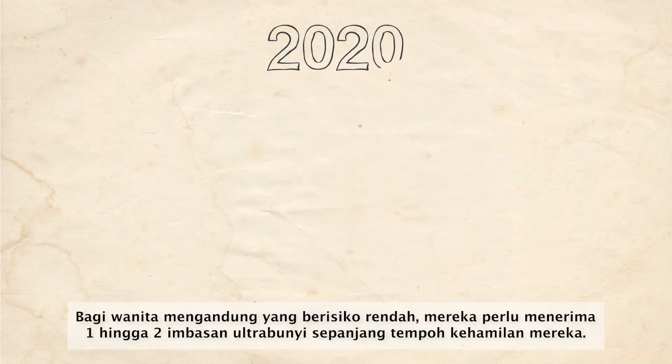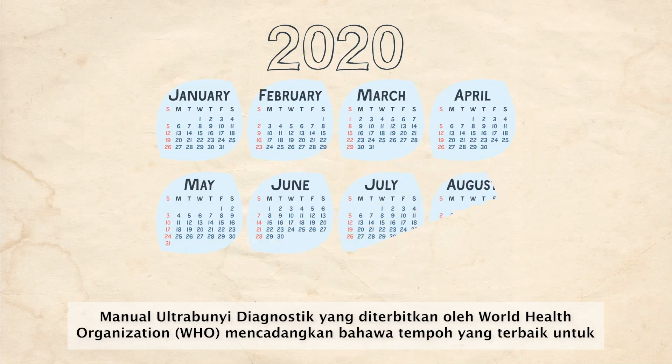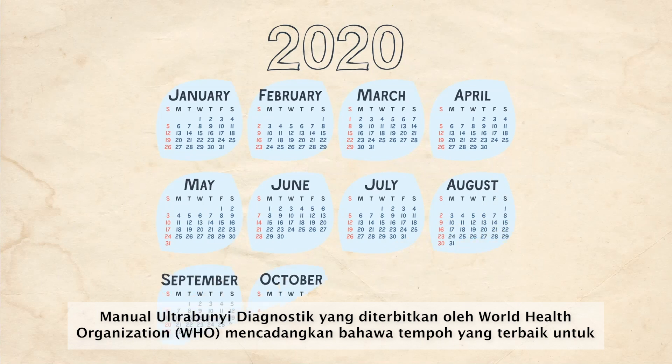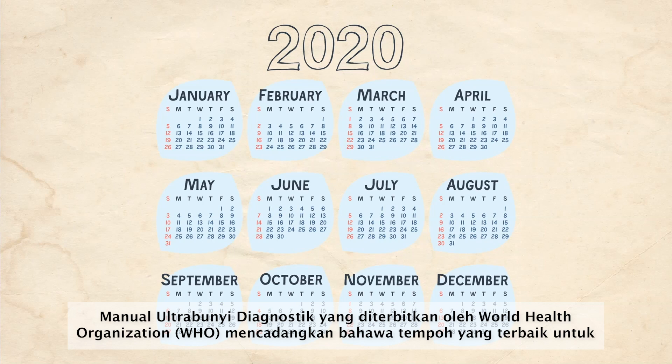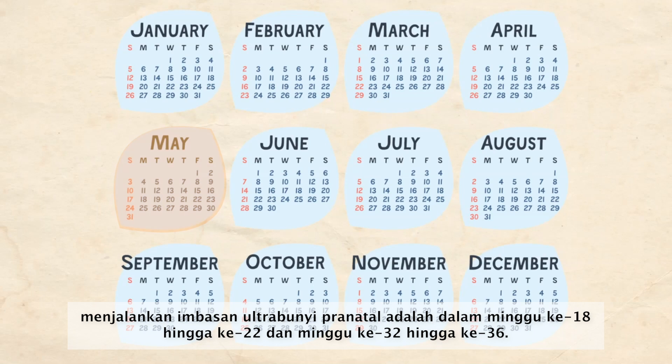For low-risk pregnant women, they should receive one to two ultrasound scans throughout their pregnancies. The Manual of Diagnostic Ultrasound published by the World Health Organization (WHO) has suggested that the best periods for prenatal ultrasound scans are within 18 to 22 weeks and 32 to 36 weeks.